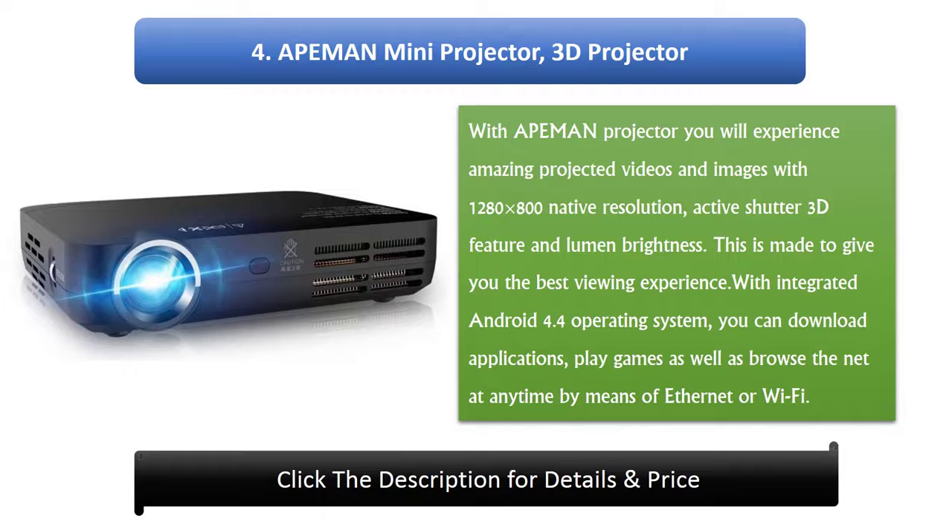4. Ape Man Mini Projector. With the Ape Man Projector you will experience amazing projected videos and images with 1280x800 native resolution, active shutter 3D feature, and lumen brightness. This is made to give you the best viewing experience. With integrated Android 4.4 operating system, you can download applications, play games, and browse the net at any time via Ethernet or Wi-Fi.